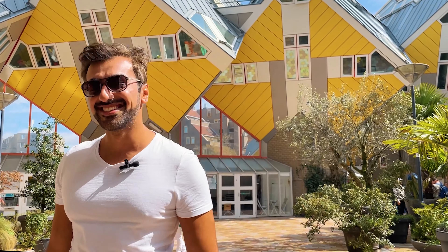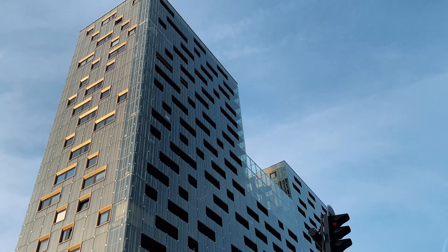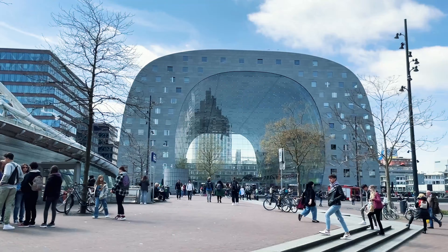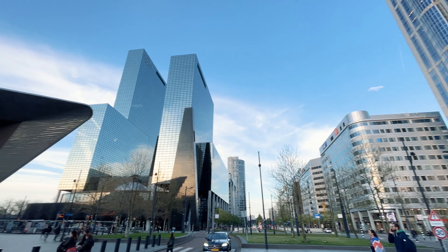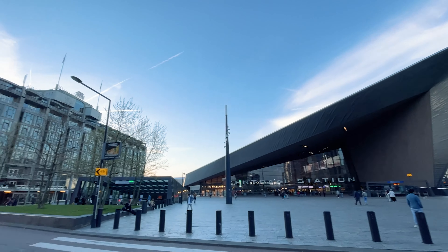Let's continue with the next spot. Rotterdam is known for its modern architecture and there are so many different examples around the city. BBC, in fact, called it Disneyland for architecture geeks. Of all the buildings, my favorite is the Rotterdam Central train station.